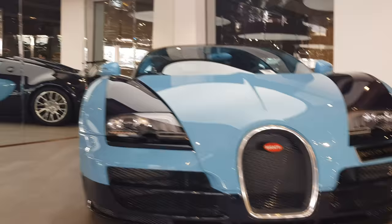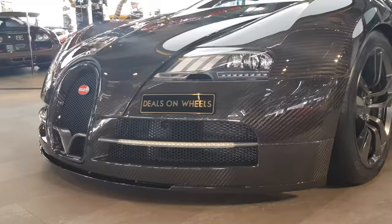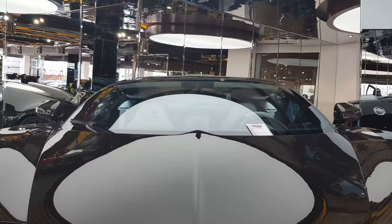I have another Bugatti here — this is the Mansory Vincero. Mansory has only modified three Veyrons. Looks like it's made of chocolate — it's all carbon fiber. I've been lucky enough to sit in this car; that video is also on my channel, showing the inside of the Mansory Vincero.